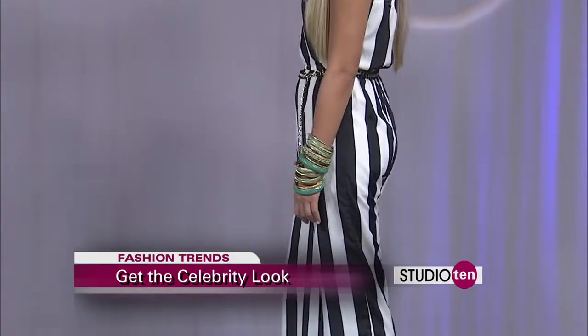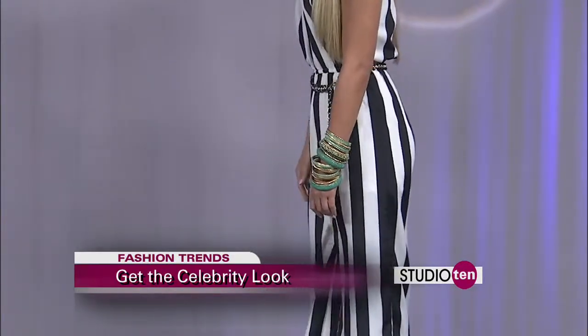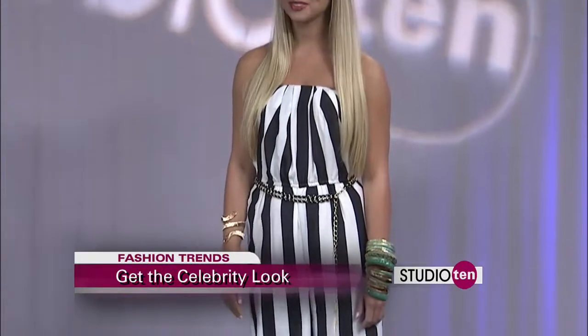I love the pop of color in the bangles on her arms. Black and white is huge whether it's a top or pants — we're seeing a lot of this in Hollywood right now. Oh yeah, this is everywhere.